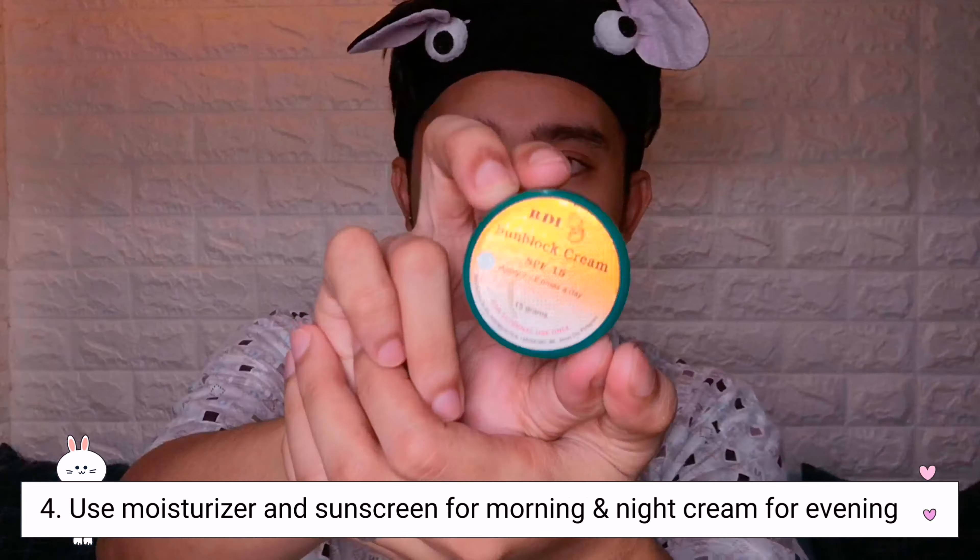This is a whitening sleeping cream mask from iY Korea. It lasts a really long time — I've been using this jar for about 2 to 3 months and it's still not finished.